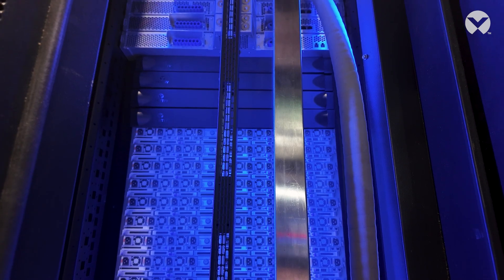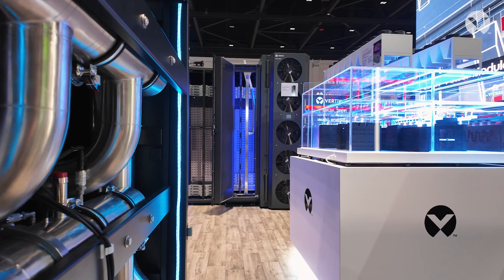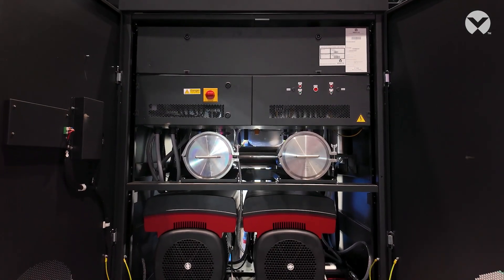360AI is Vertiv's approach at solving the challenges that come along with adopting liquid cooling and really high density applications. Whether it's a single rack, multi-rack, or full NBL 72 SuperPod, we've got all of the products that go into those types of solutions.